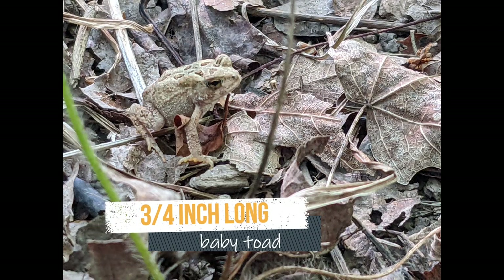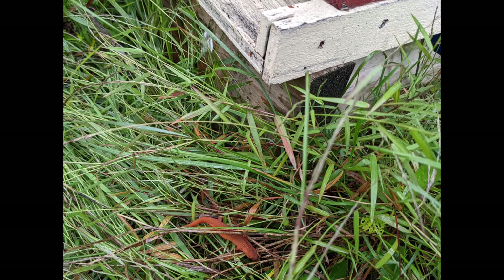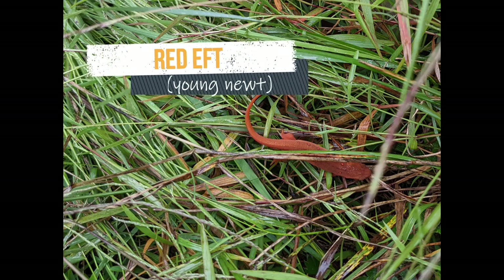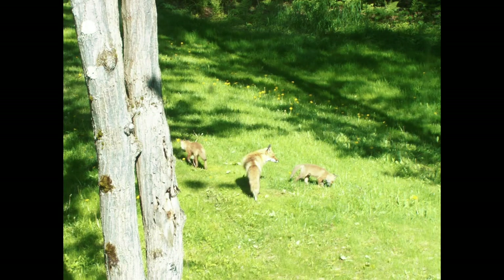I almost missed this tiny toad, but the painted turtle came right past us. This little guy is a red eft, the land stage of the eastern red spotted newt. Mice should be kept out with a metal mouse guard — they can destroy combs. I felt pretty lucky to see this fox family in the yard.